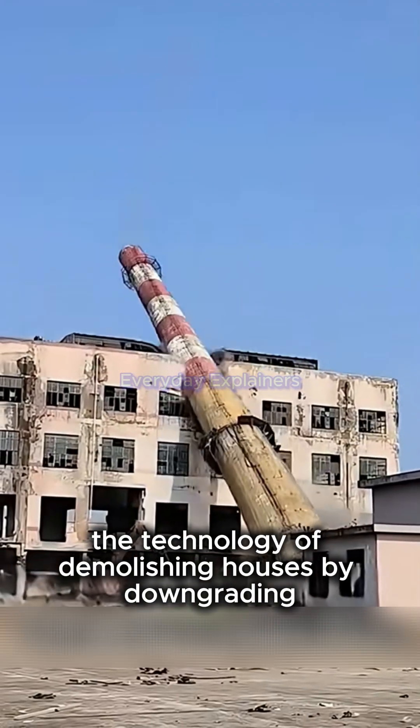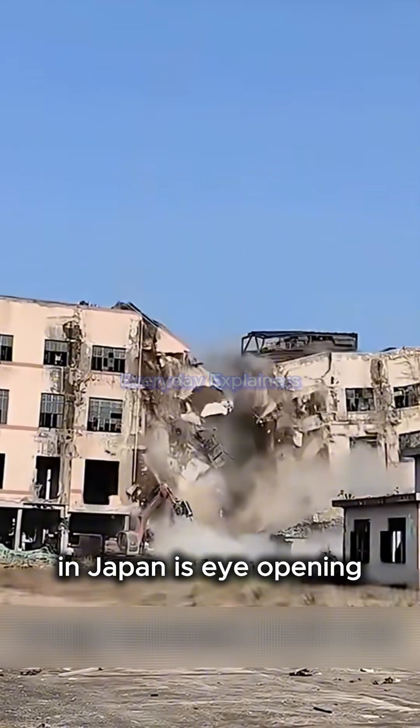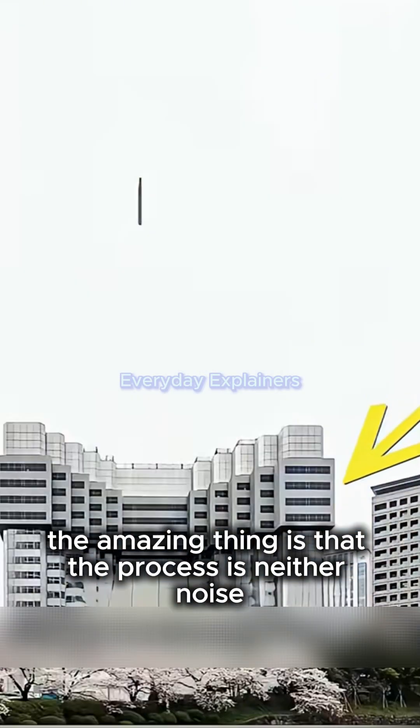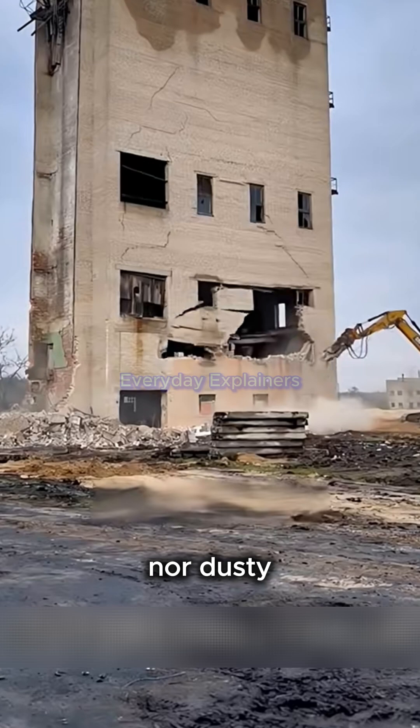The technology of demolishing houses by downgrading in Japan is eye-opening. The amazing thing is that the process is neither noisy nor dusty.